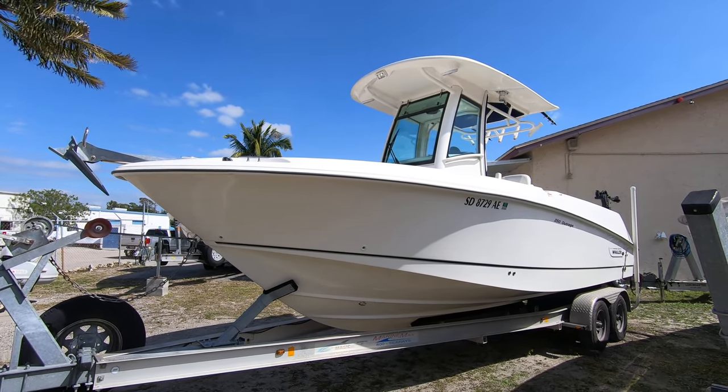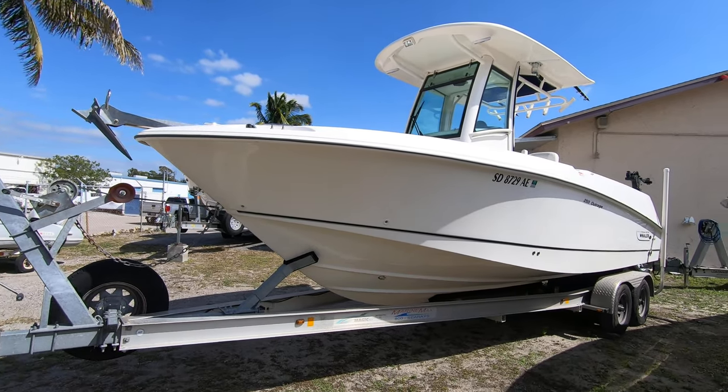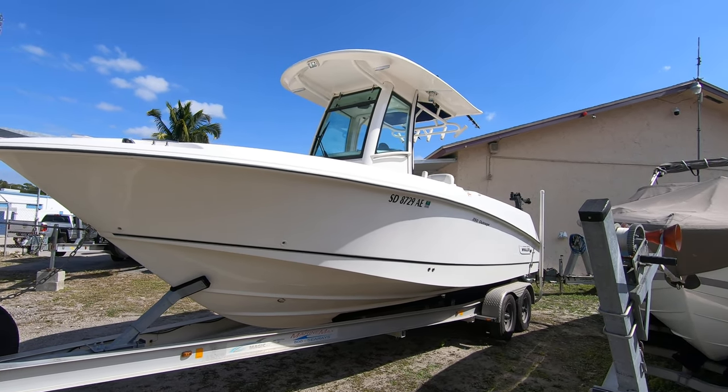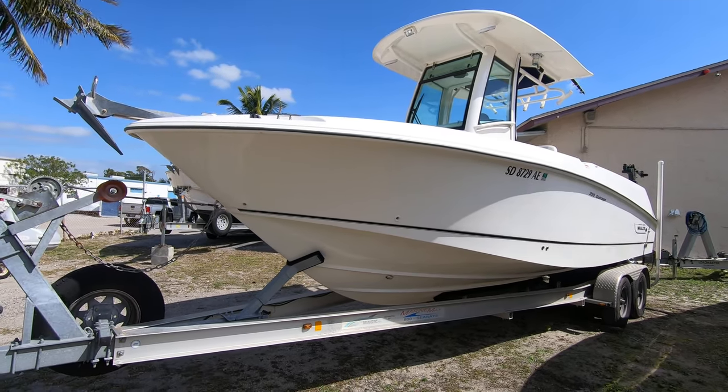Hello again folks, here we are on this beautiful sunny windy day in Naples, Florida, offering you another beautiful boat. It's a 2012 Boston Whaler 250 Outrage, this is their offshore series, and this boat is in immaculate shape.